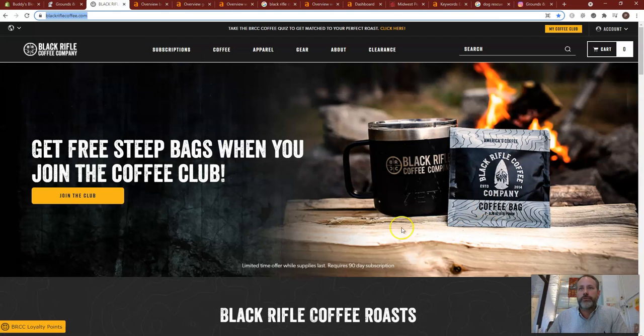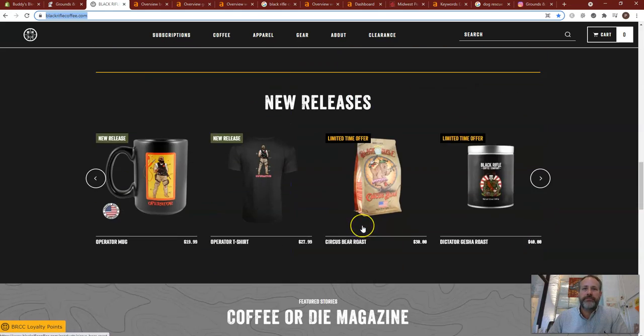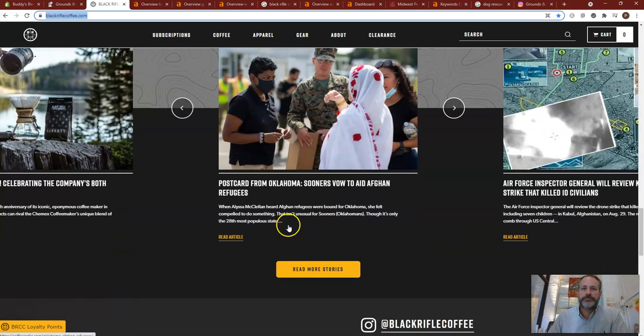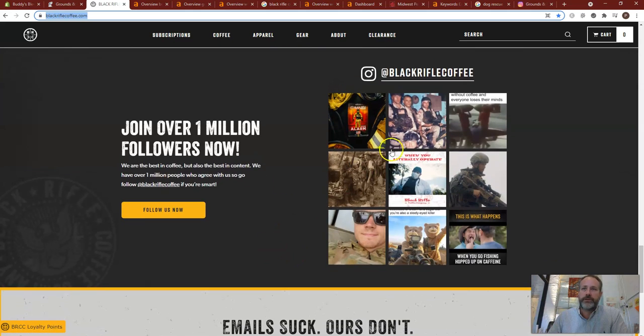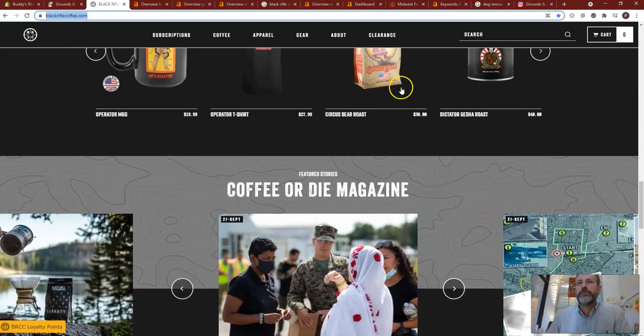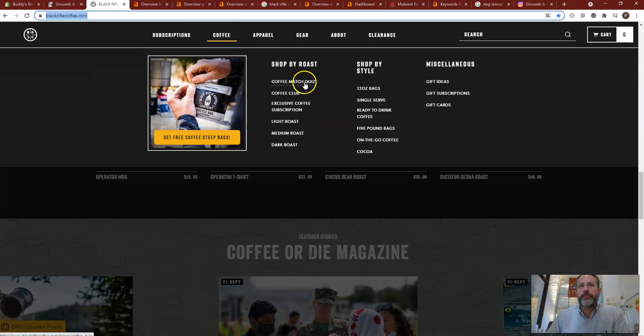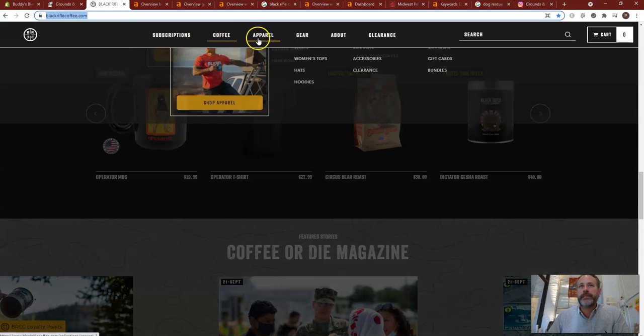Black Rifle, as you know, spends a ton of money on marketing. Their webpage looks really slick — nice professional images. They're marketing a lot of gear. They've got a lot of content just buried in these articles. They're talking about their Instagram page and trying to refer things out. Their website is just so robust, so many pages — they've spent a lot of money on that.